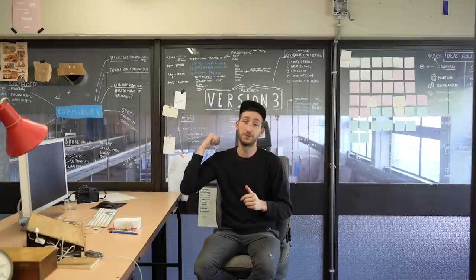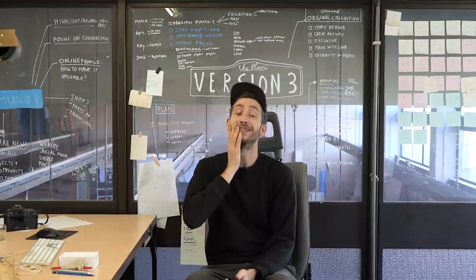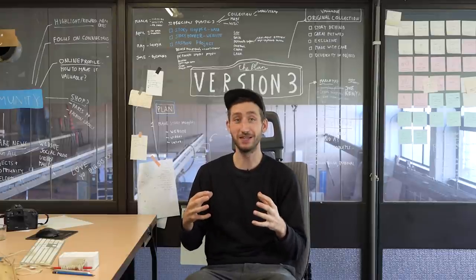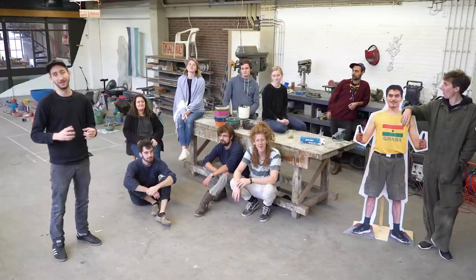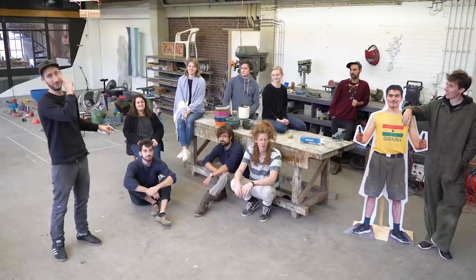People could donate or come to our workspace and really help us develop this version hands-on. It was kind of a rough offer — people had to take care of their own travel, find a place to sleep, and work full-time in this workspace. But people actually came. So before we dive into the details of version 3, we need one big thanks for the entire team from all over the world that helped to develop this version.